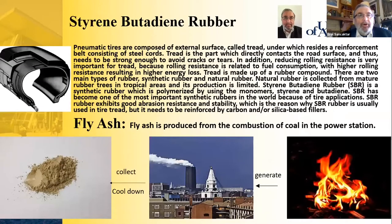SBR is an important component for pneumatic tires. Tires are composed of an external surface called the tread, which is the outer shell, under which resides a reinforcement belt consisting of steel cords. The tread directly contacts the road surface and needs to be strong enough to avoid cracks or tears. Reducing rolling resistance is also very important for the tread, because rolling resistance is related to fuel consumption — higher rolling resistance results in higher energy loss.